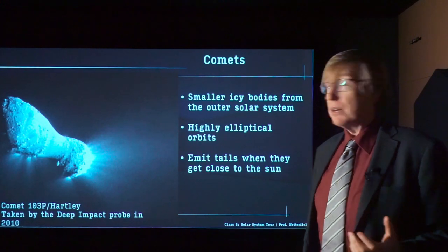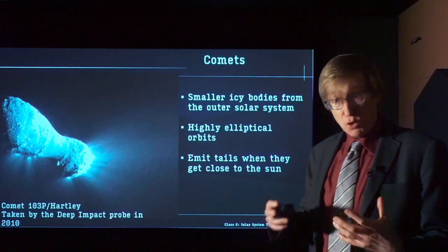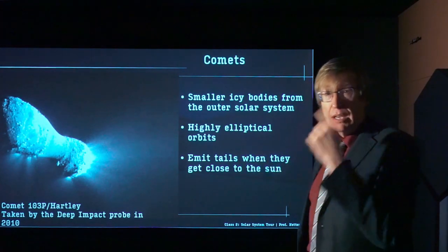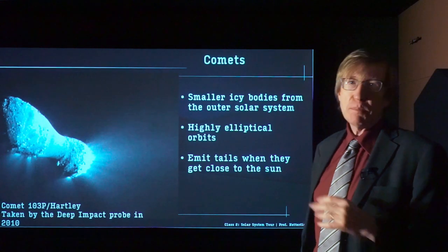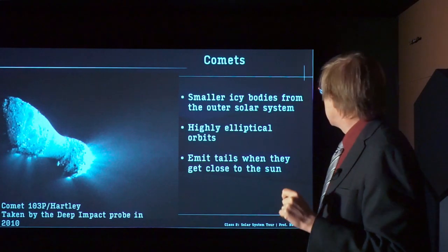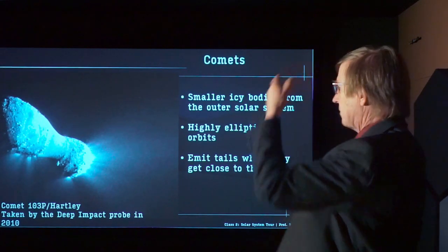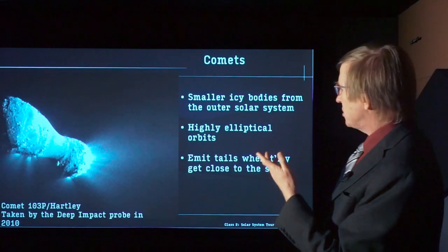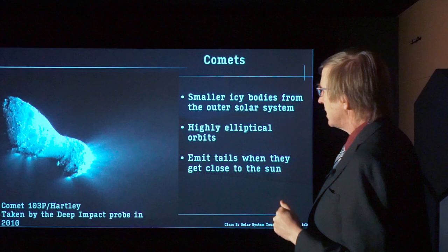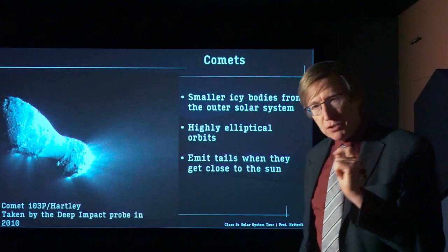The final objects in the solar system I want to talk about are the comets. We talked about asteroids, which mainly orbit between Mars and Jupiter — rocky objects. We talked about the Kuiper Belt objects — icy objects orbiting out past Neptune. There's another class of objects called comets, which are in highly elliptical orbits. They spend a lot of their time in the outer reaches of the solar system where it's very cold, then come in getting close to the Sun, where they get warmed up and emit tails. Here's a picture of comet 103P Hartley, taken by the Deep Impact probe back in 2010. You can see the gases and things coming off the comet, which make the long tails.